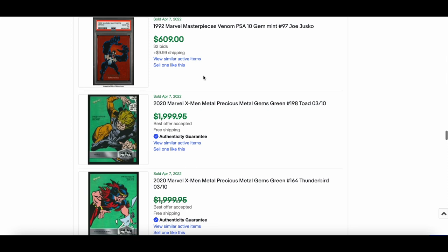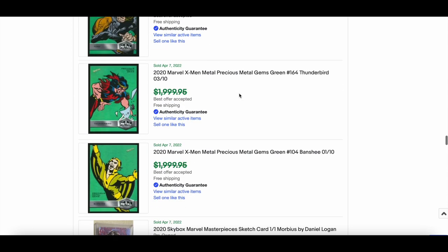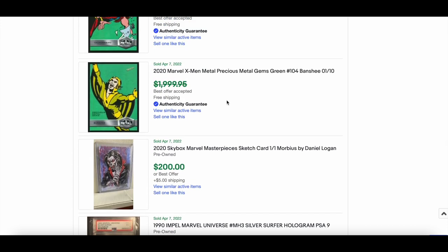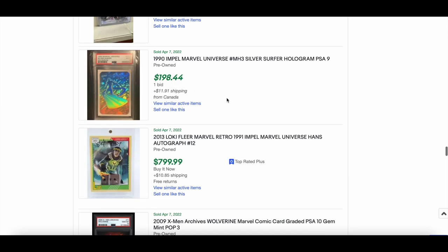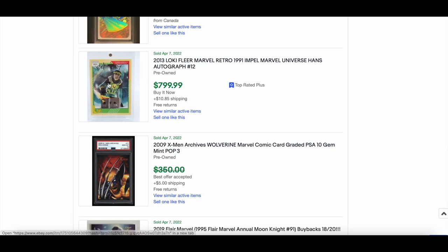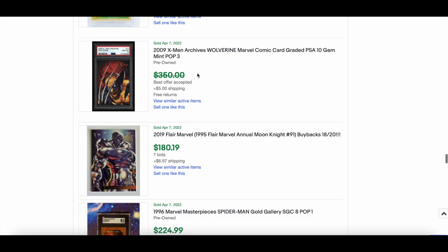Lots more 2020 X-Men Metal — Thunderbird, Banshee, Toad — all selling around the $1,000 mark. A 2013 Loki auto — sweet looking card — went for $799. A 2009 Archives Wolverine, pop 3 PSA 10, went for around $200.